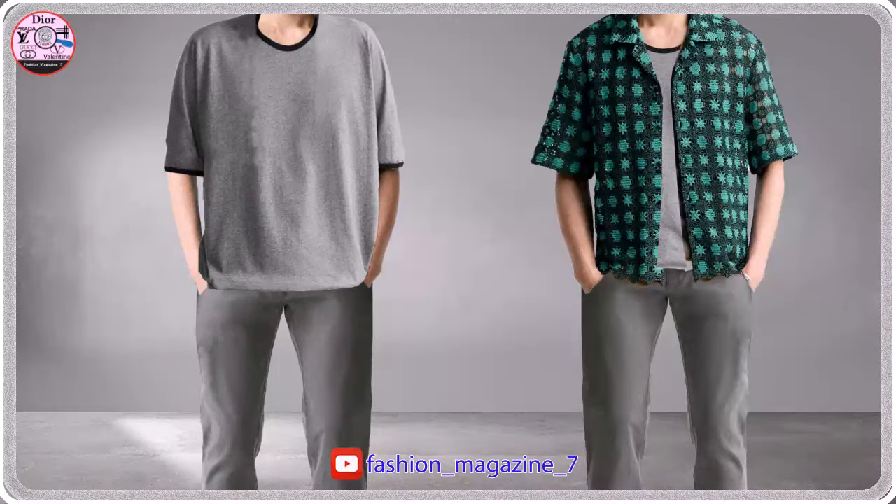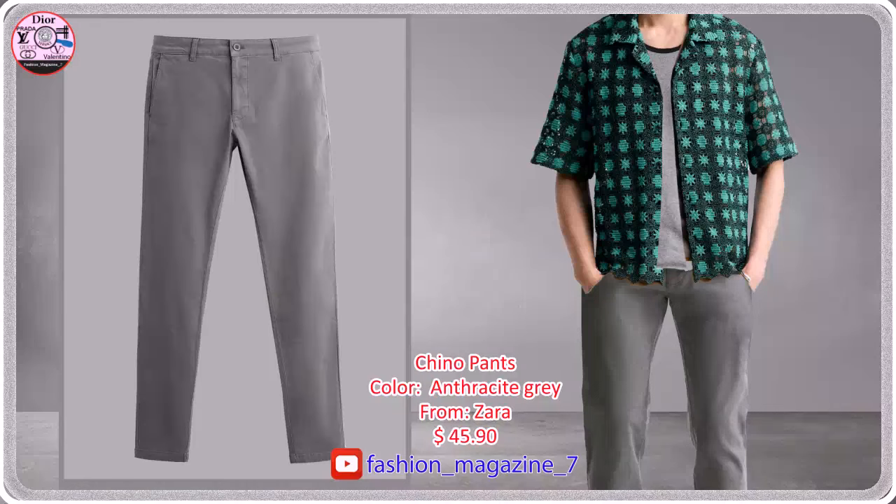Regular fit t-shirt made of cotton fabric with a soft finish with contrast trim. Skinny fit pants made of stretchy cotton blend fabric, front pockets and back welt pockets.